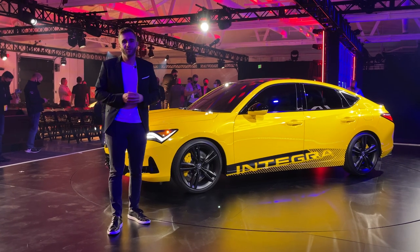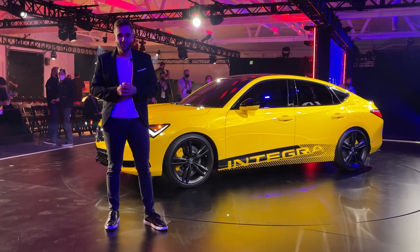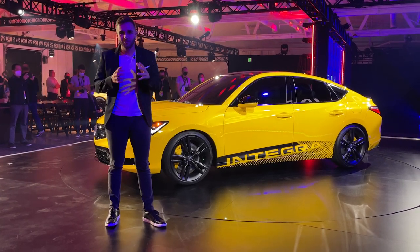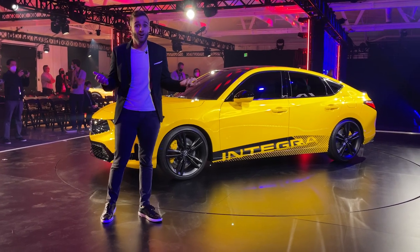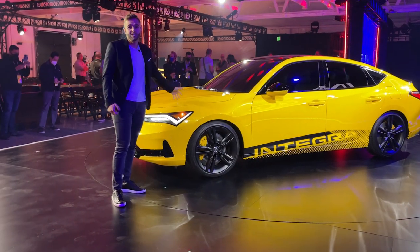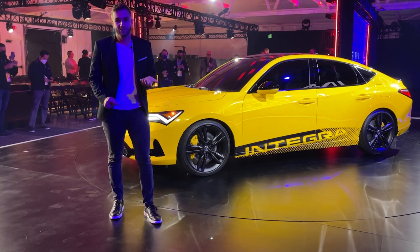Sometimes an automaker will tell us details ahead of time — share pictures with the car so we can prepare for a debut like this — but that wasn't the case this time around. Acura played this extremely close to the chest, and this is a prototype vehicle, so we're gonna tell you everything we know, which frankly isn't that much. Walk with me and let's pick the design apart, and we'll tell you the few things we do know about the powertrain.